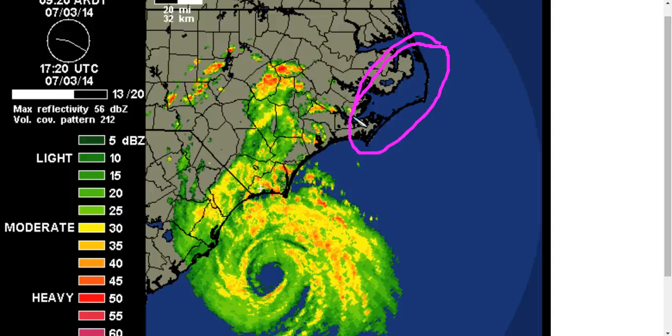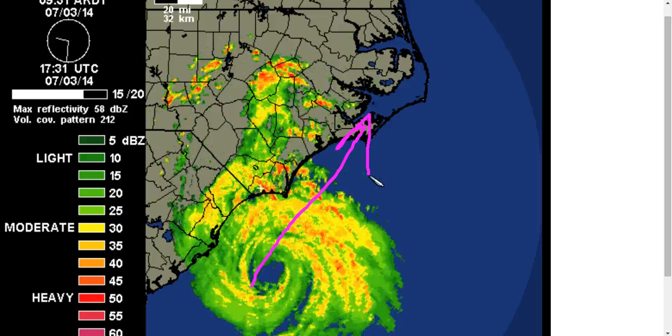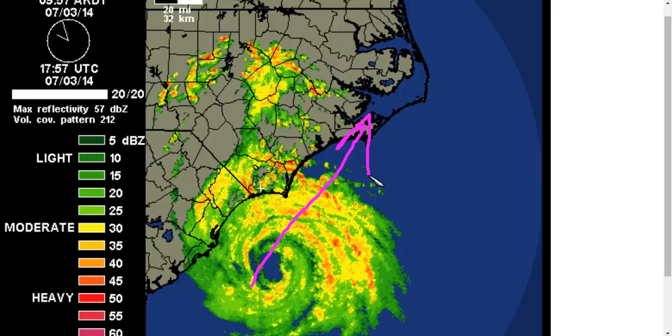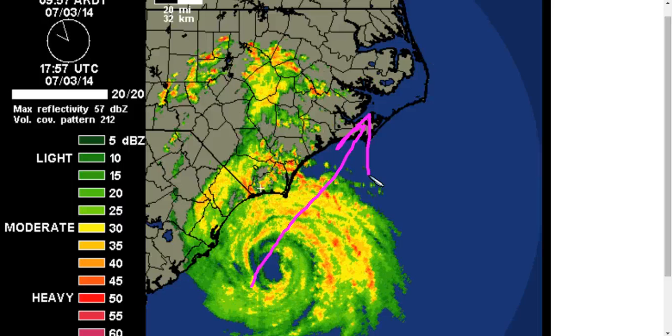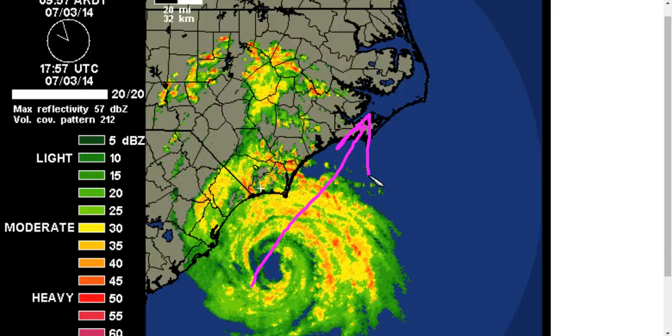Hopefully people living in here that were under mandatory evacuations have left already, as this is starting to race on its way northeast ahead of the long-wave trough that is steering it that direction. This will be ashore and then out of here pretty quickly. In fact, tomorrow is expected to be a pretty nice day after we get through the morning when this hurricane clears out. Conditions behind it will be rather nice for the rest of the 4th of July weekend, but this is going to be a nasty storm for this area.